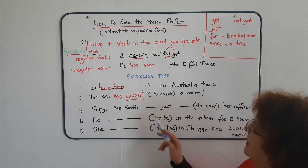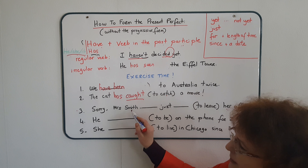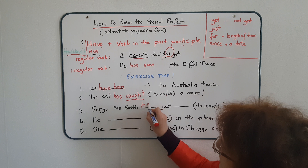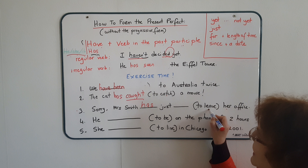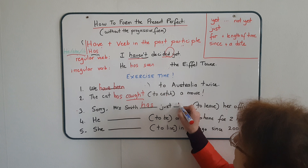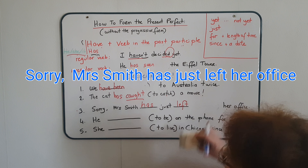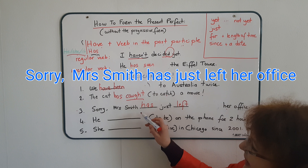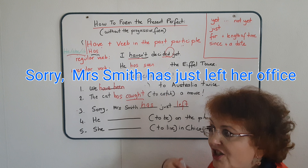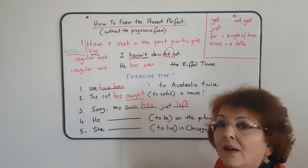Sentence number three: 'Sorry, Mrs. Smith just to leave her office.' Mrs. Smith is third person singular, so I will use 'has'. And now I need to use 'to leave' in the past participle. If you check on your list, you will find 'left'. The sentence will be: 'Sorry, Mrs. Smith has just left her office.' This is something which has just happened — therefore, it's still linked with the present, and so we must use the present perfect.